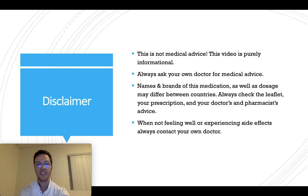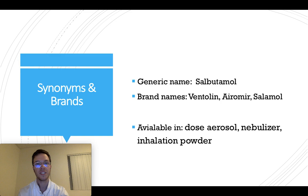First of all, a little disclaimer: this video is meant purely informational. This is not medical advice, and if you're looking for medical advice, always contact your own doctor.